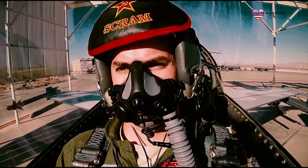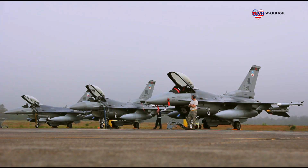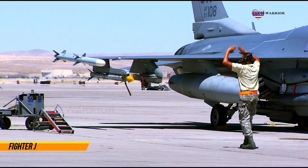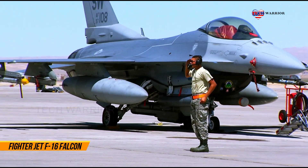The F-16's official name is the Fighting Falcon. It was the first fighter jet specifically built to withstand 9-g maneuvers and can reach a maximum speed of over Mach 2.